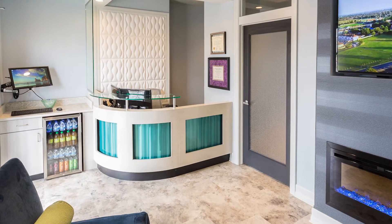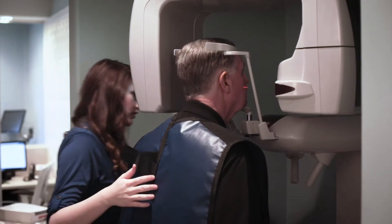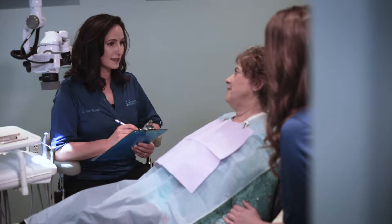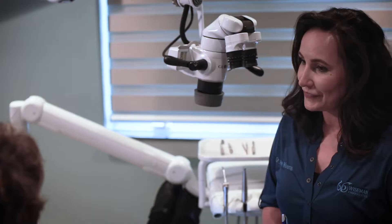I tried to design my office in a way that helps patients feel calm and relaxed. Another piece of technology I have is the J. Merida F40 CBCT, which stands for Cone Beam Computed Tomography — in other words, it's really a 3D scanner.